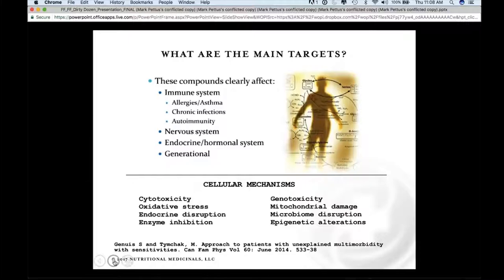While we still have a lot to learn, it's quite clear that oxidative stress and endocrine disruption, genotoxicity to human DNA, and mitochondrial damage — which is one of the more important organelles from a neurodegenerative, immunologic, and cancer perspective — are disrupted by these toxin patterns. Everything we'll be talking about can in some way be linked to these emerging mechanisms.